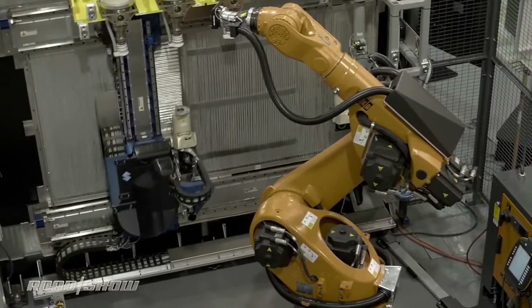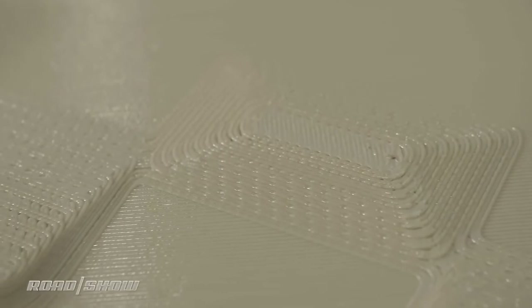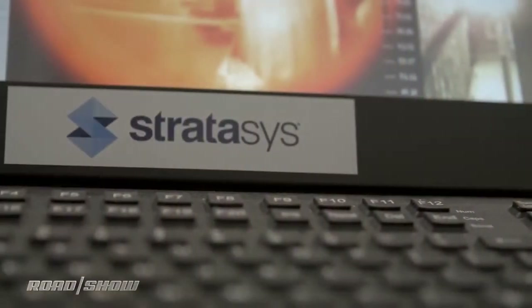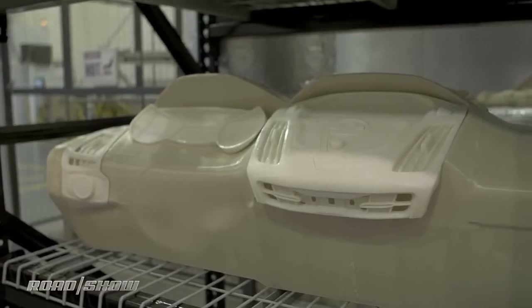When you think about 3D printing, you probably picture a small horizontal platform upon which material is repeatedly layered to create something. The problem with that setup is that you can only build the object so high. The genius with this Stratasys prototype machine is that it prints sideways, allowing for the creation of much larger objects.